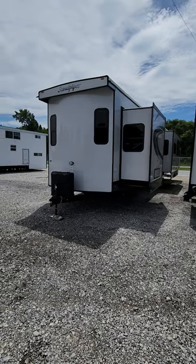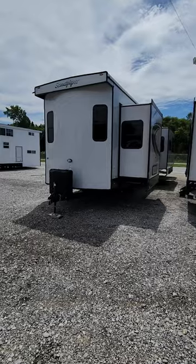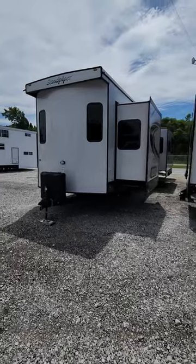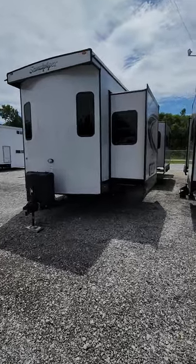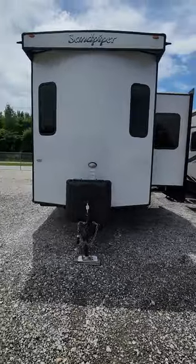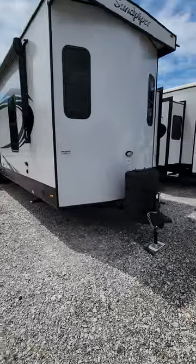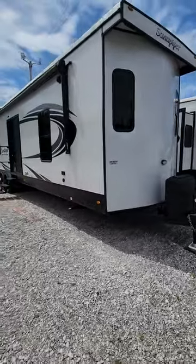This is the 2023 Sandpiper Luxury Destination Trailer, the 300BH high-rise bunkhouse. It gives you lots of room on the inside for a family, whether it's here now or growing. You'll always have plenty of room in this unit.